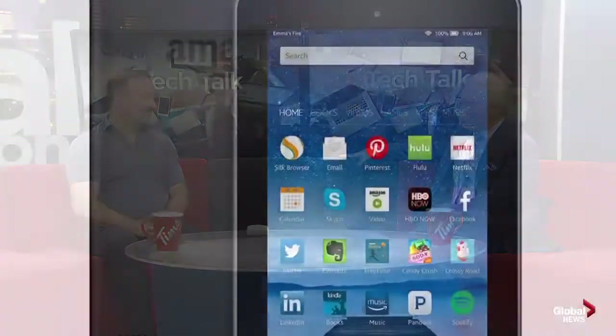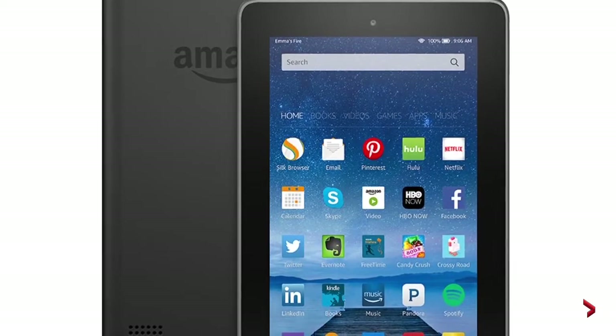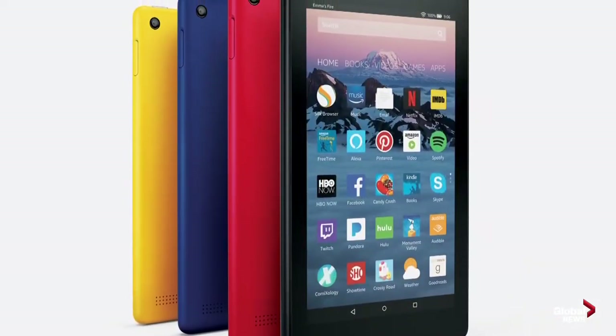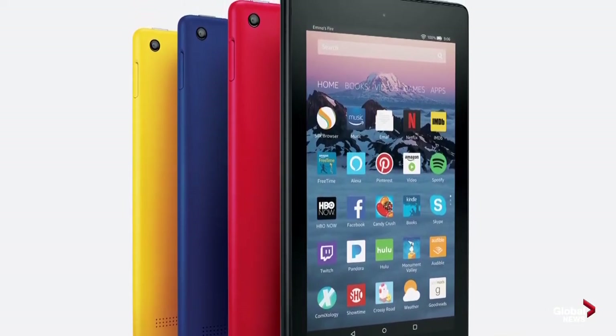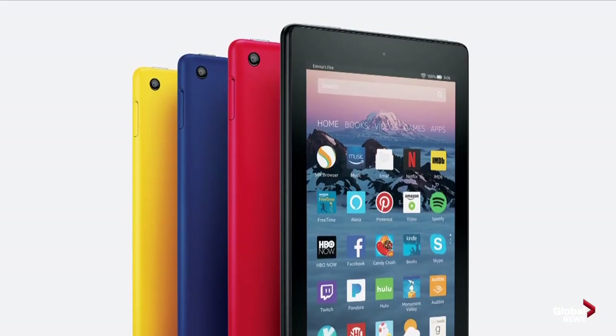The next recommendation would be a tablet. I would go with the Amazon Fire HD — either the version 7, which is on sale right now for $60, or the Fire 8, which is only $75. It's a great tablet. The difference comes down to storage — if you want to load movies for travel or play games, you might spend a bit more for more storage or power.